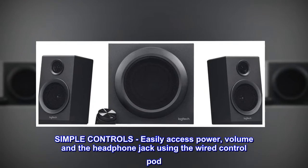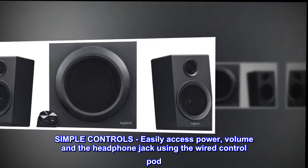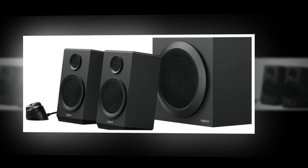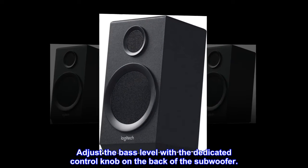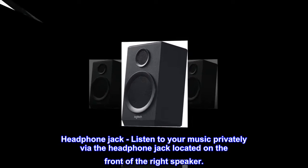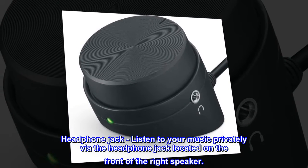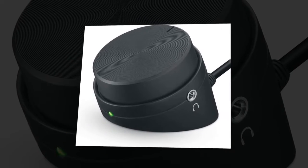Simple controls: easily access power, volume, and the headphone jack using the wired control pod. Adjust the bass level with the dedicated control knob on the back of the subwoofer. Listen to your music privately via the headphone jack located on the front of the right speaker.